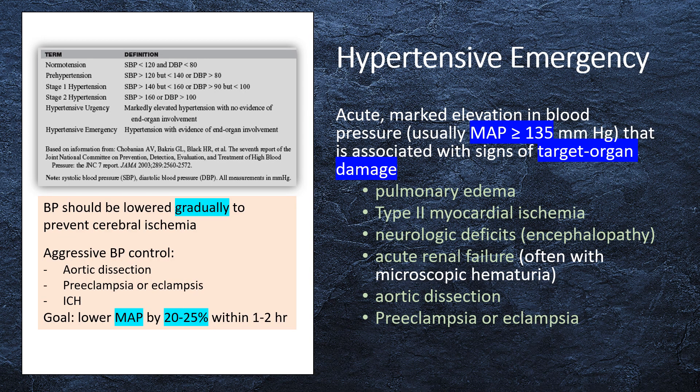Hypertensive emergency is an acute, marked elevation in blood pressure that is associated with signs of target organ damage, which include pulmonary edema, myocardial ischemia, neurologic deficits, acute renal failure, aortic dissection, and preeclampsia or eclampsia.